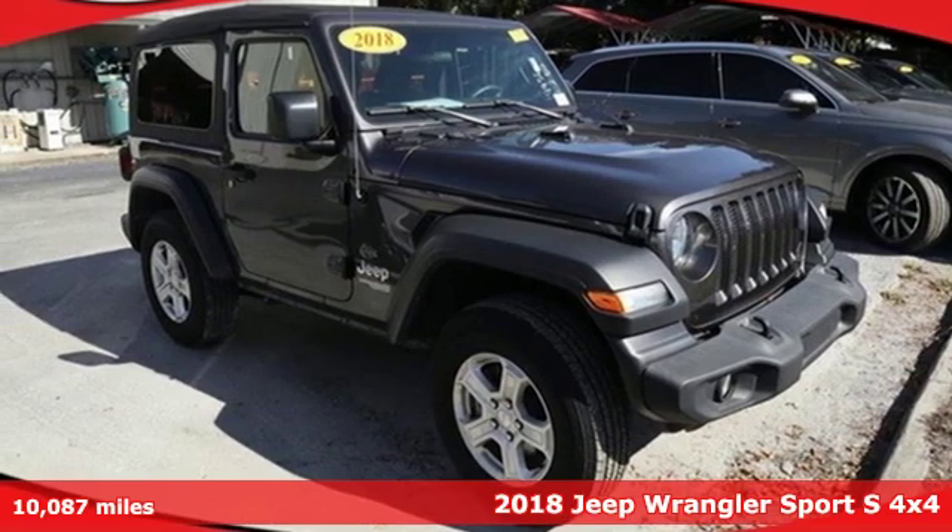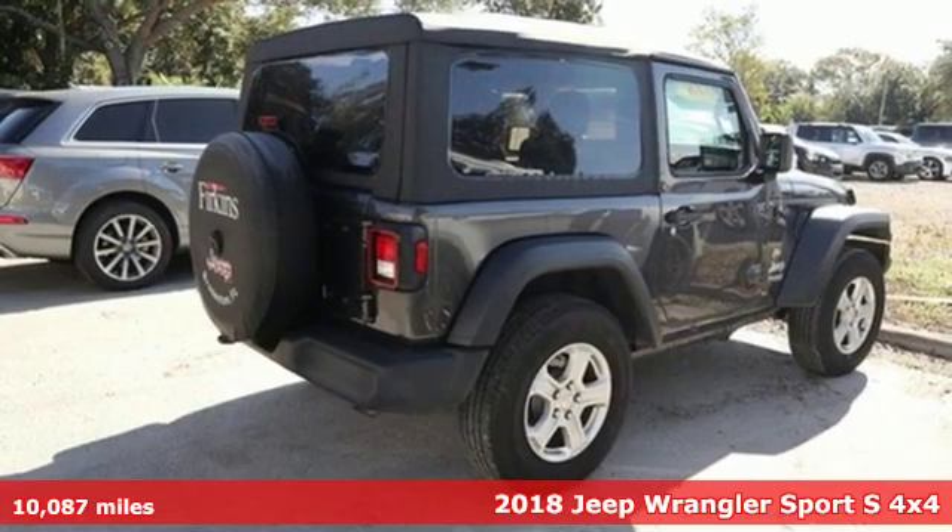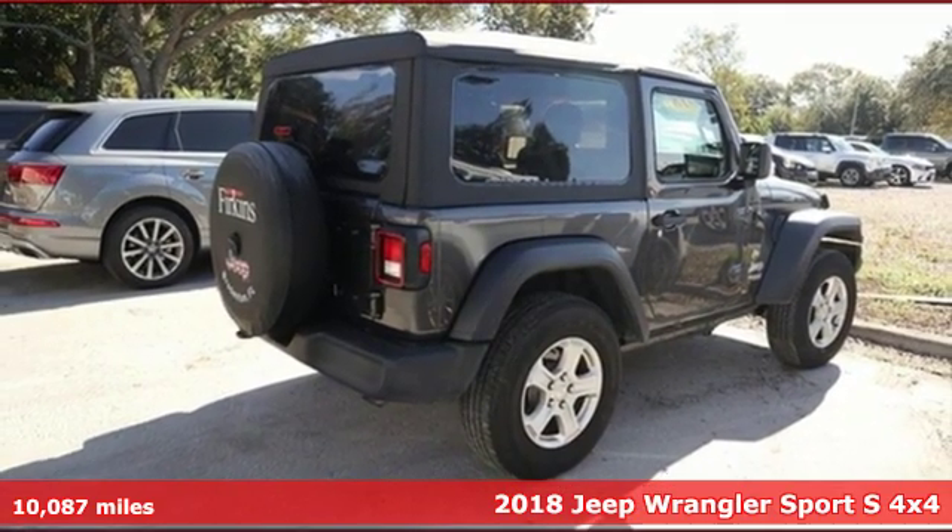Here's a 2018 Jeep Wrangler. With legendary off-road capability, the world opens up to endless possibilities.